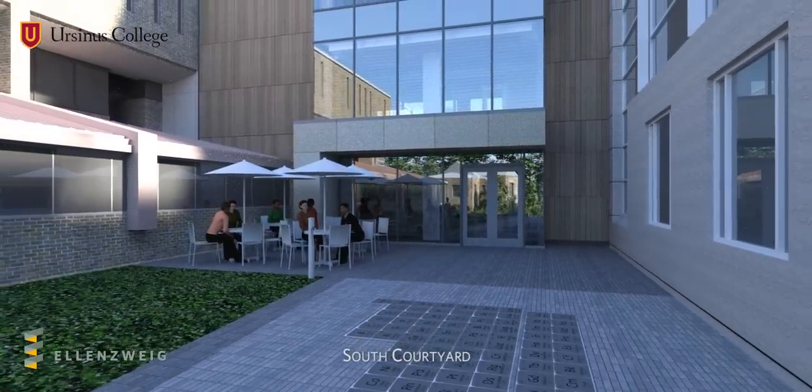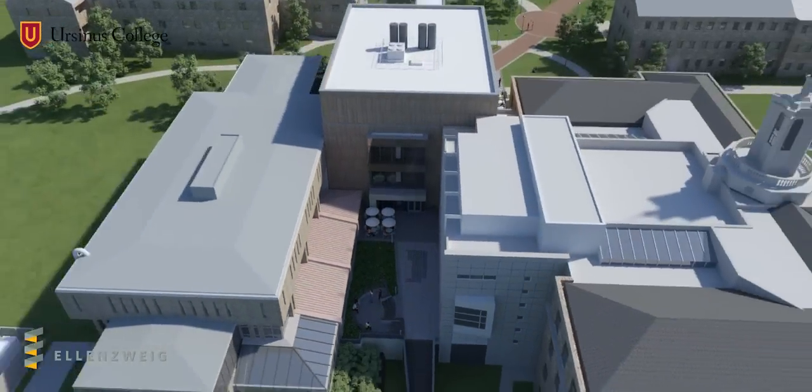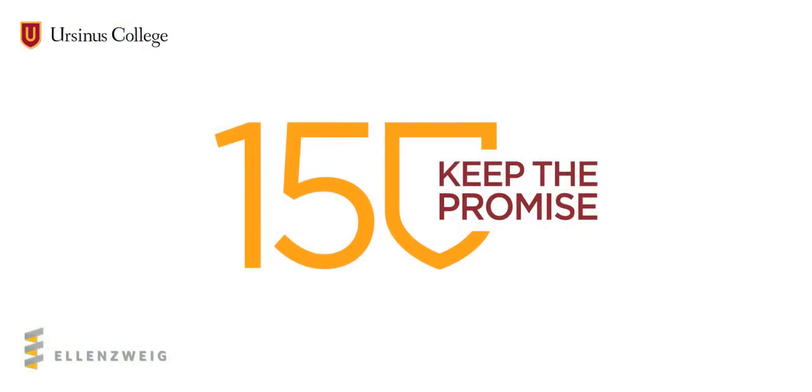In its every detail, the IDC integrates entrepreneurship, ethics, and the liberal arts, preparing Ursinus College students to think comprehensively about their work, their research, and their futures.